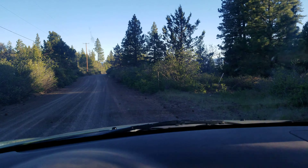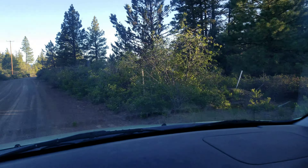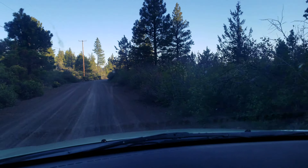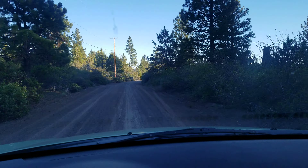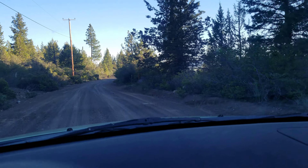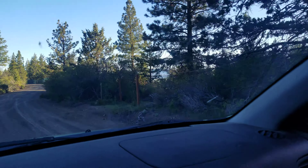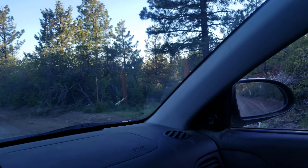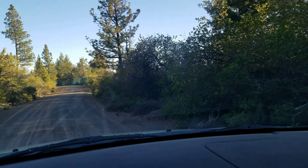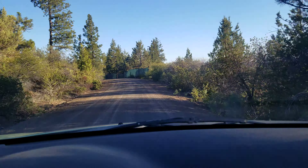Here we are at the north eastern corner of the property — there's that post right there. We're just going to drive by. Those two posts right here that we're coming up on — that's sort of the entrance, and also the south eastern corner of the property. You can see the little road that runs back there.